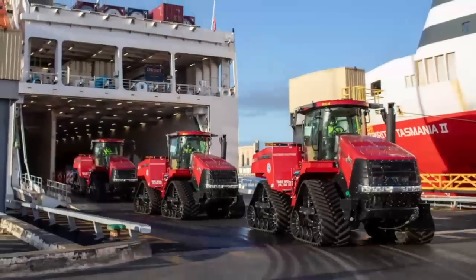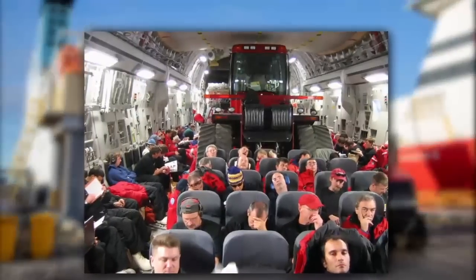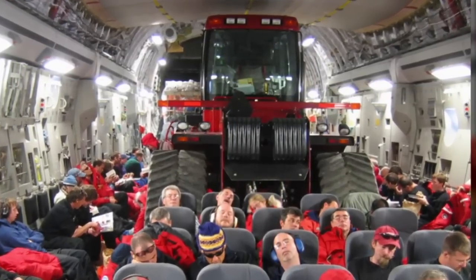Prior to them being sent to port, while the tractors are usually shipped by sea, a military C-17 has been used in the past to transport a Case tractor — all 65,000 pounds of it.